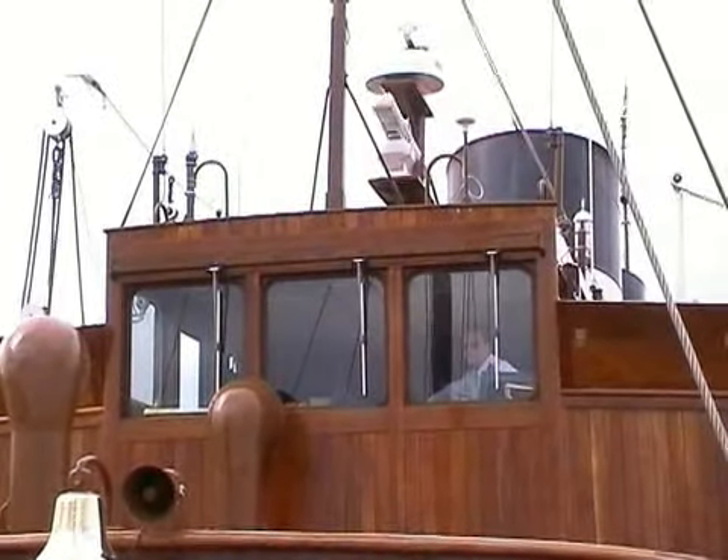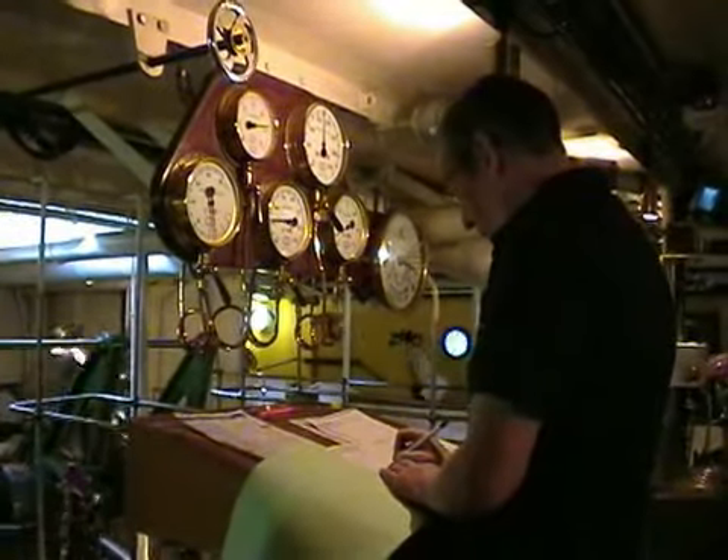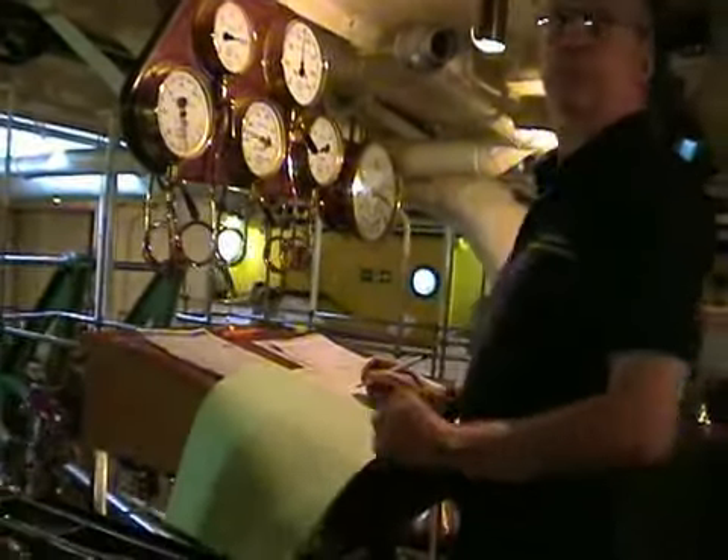As Captain Luke Davis prepared to dock again at Red Bay, I went to the engine room to see how his telegraph commands were carried out.